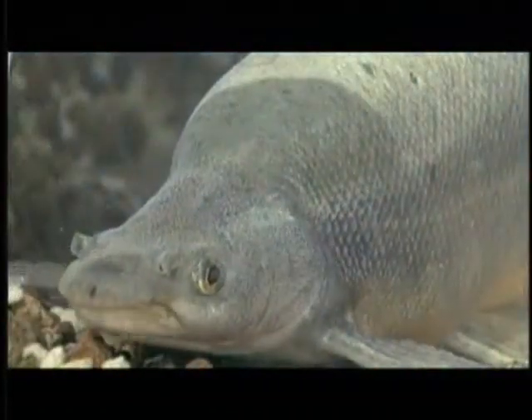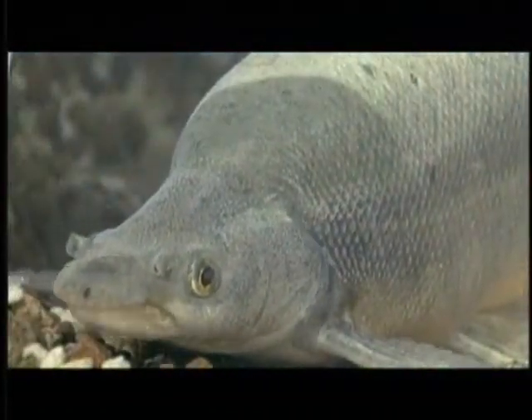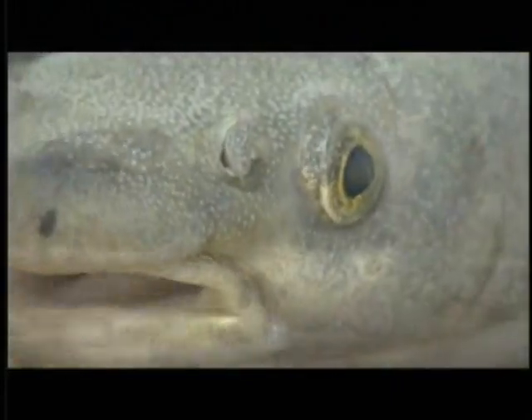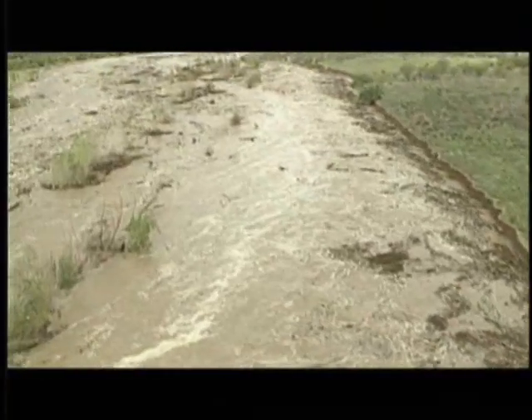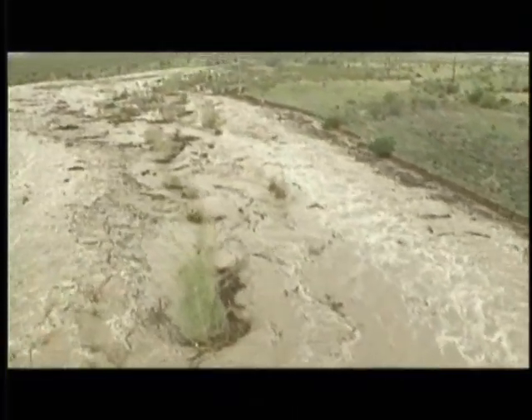Half of the 21 species are threatened, endangered, or have completely disappeared from Arizona. Millions of years of evolution equipped all these fish with special adaptations allowing them to cope with flash floods, droughts, and other drastic changes in the water conditions of our desert southwest.